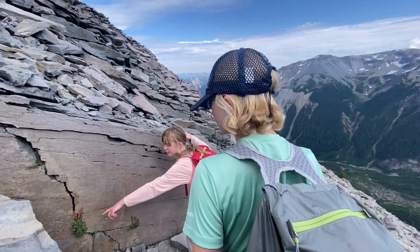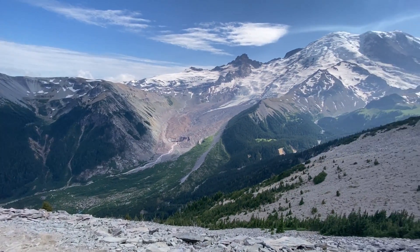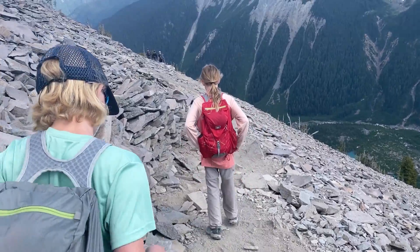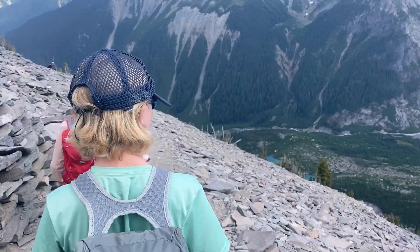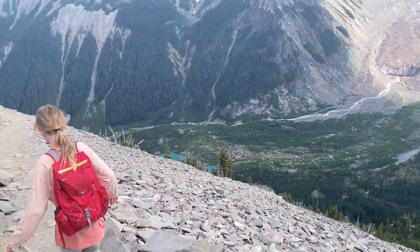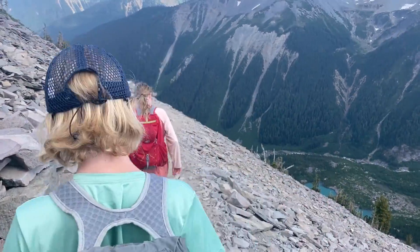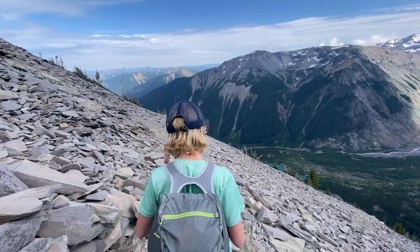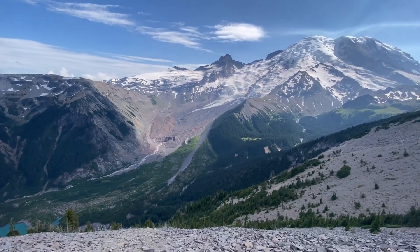Let's tuck in right here and let everybody past us — this is a good spot to step off to the side. You're not going to trail run this? You think you'd fall down that? Maybe. At least there's no snow right here — that'd be a little bit scary in the snow. You would slide for a long ways.